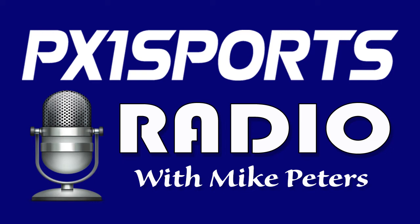Broadcasting from New Braunfels, Texas, home of the historic Green Hall and the best river tubing in America, you're listening to PX1 Sports Radio, where we cover the hottest topics in the sports gaming world and the world of sports entertainment. Here's your host, Mike Peters.